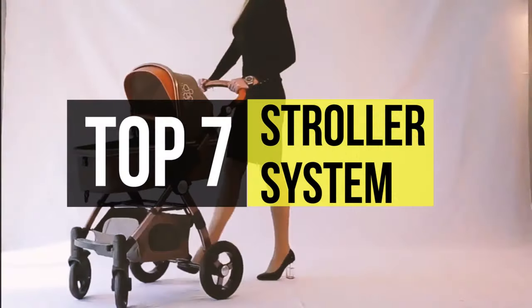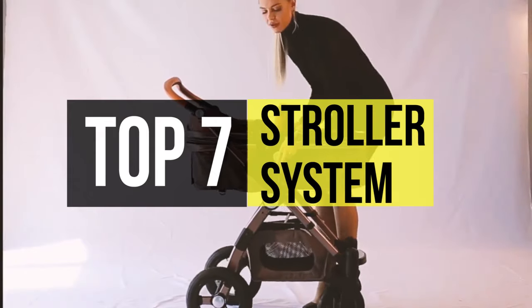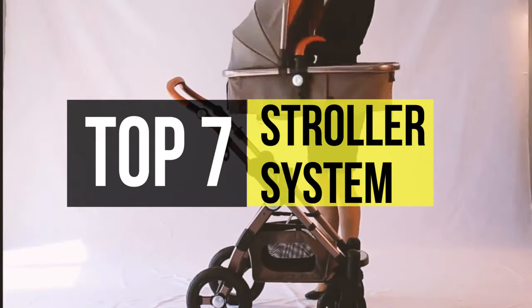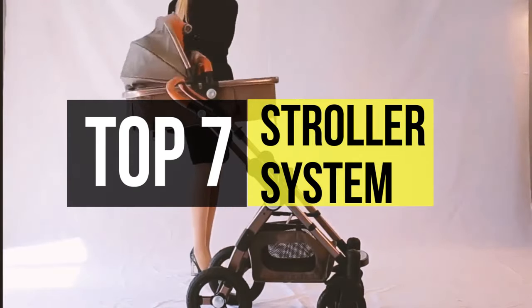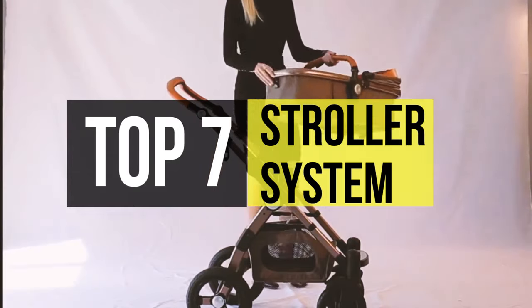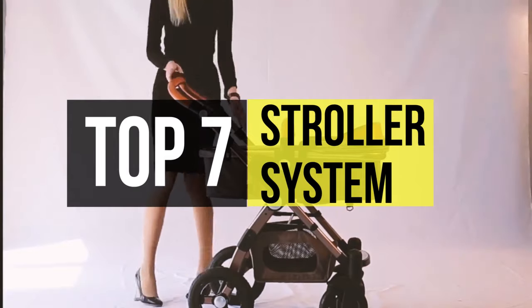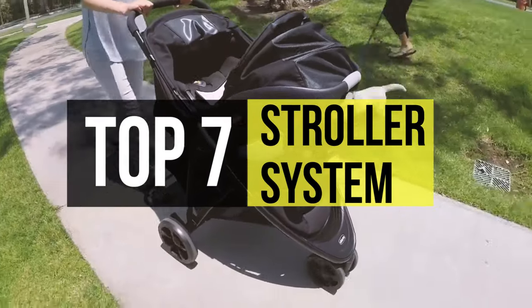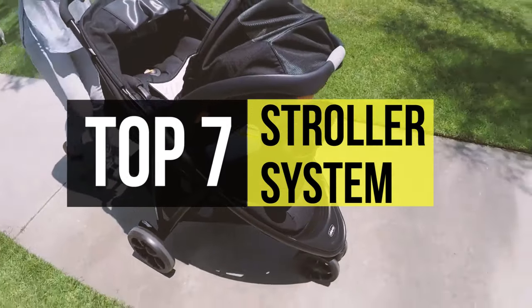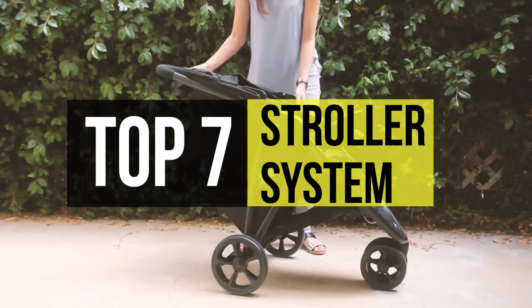Your child's stroller is one of the most useful essentials you'll ever own. A baby travel system is one of the first things new parents tend to put on their baby gift registry. While travel system strollers aren't an absolute must, they do offer key benefits — particularly for sleeping infants, since it eliminates the need to remove the baby from the car seat. The car seat also snaps onto the stroller frame for added convenience.